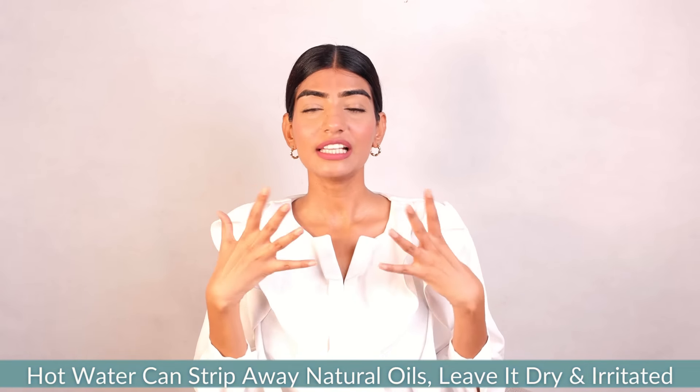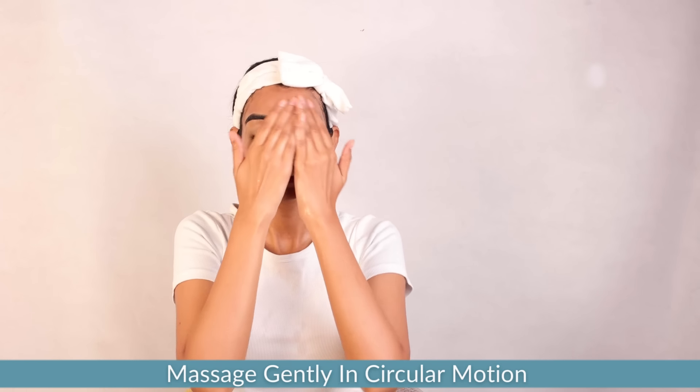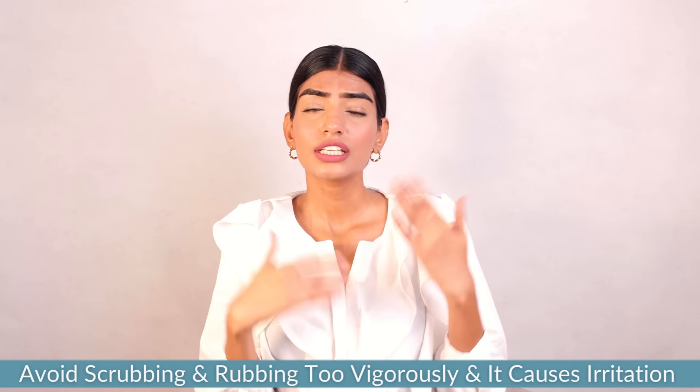Next, gently massage the cleanser using circular motions. Avoid rubbing your skin too vigorously because it can make your skin irritated. Just with gentle hands, move the product on your face in circular motions and then rinse it out.